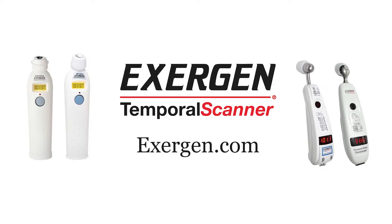Visit exogen.com to select from our mask-friendly family of temporal thermometers.